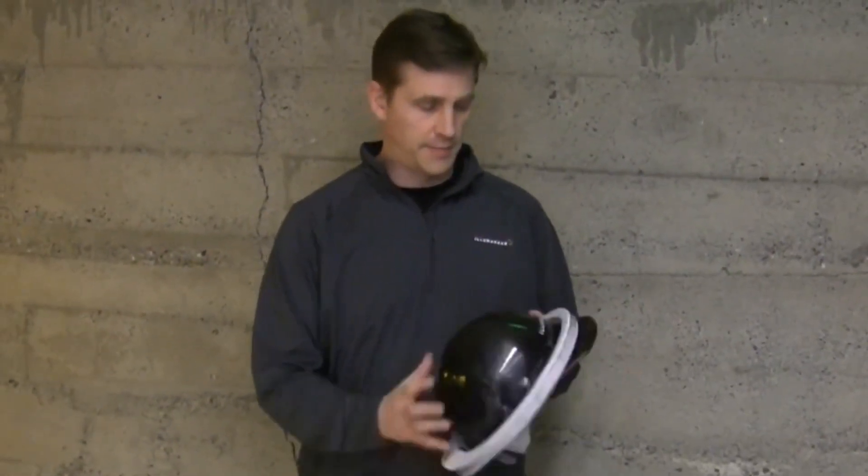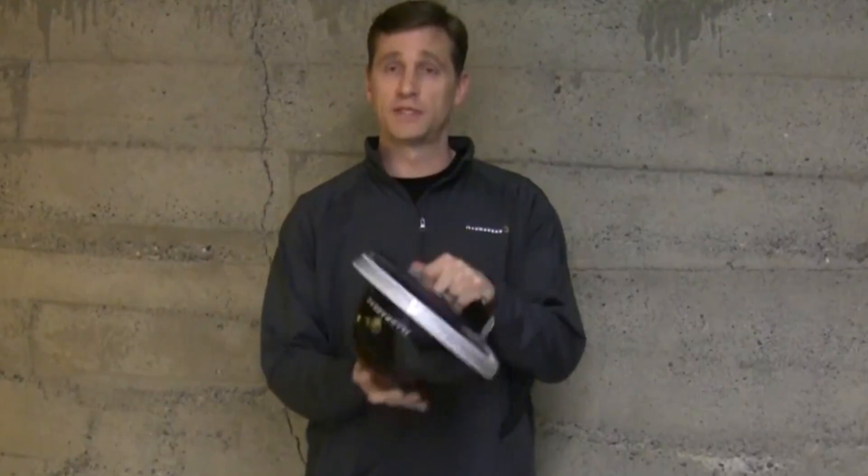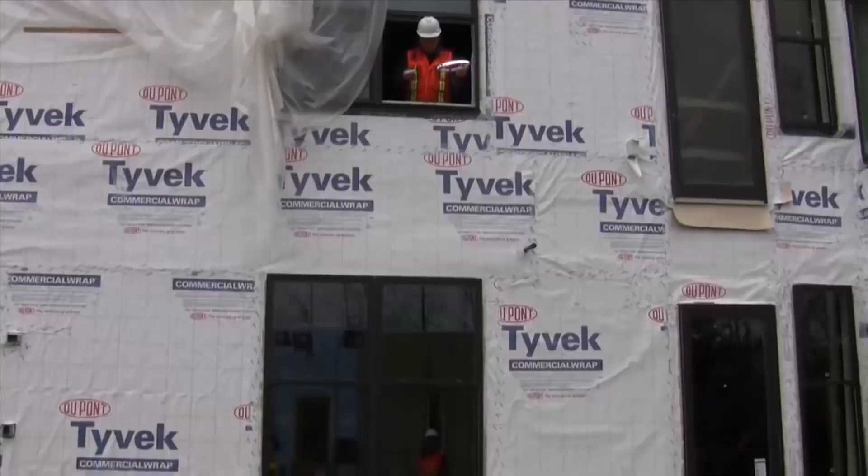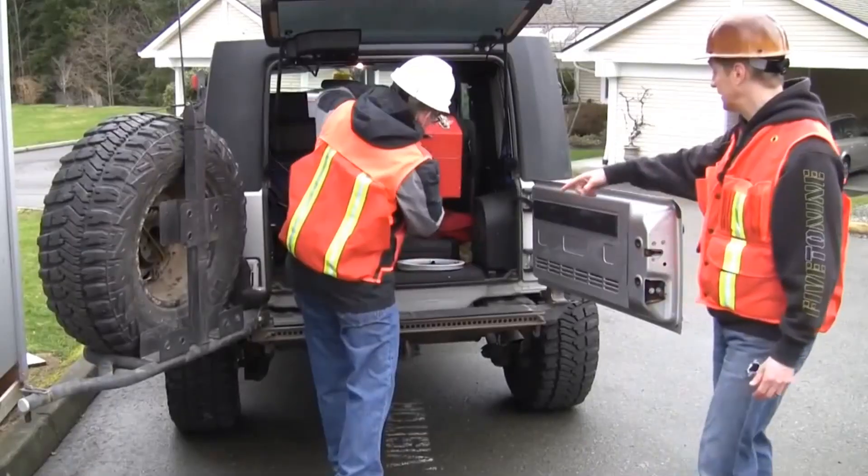To test the IP67-rated halo, the engineers put the same unit through an interesting battery of tests. They submerged it, dropped it, threw a toolbox on top of it, and then for good measure, they ran it over. We got our hands on one, so let's test it PD&D style.